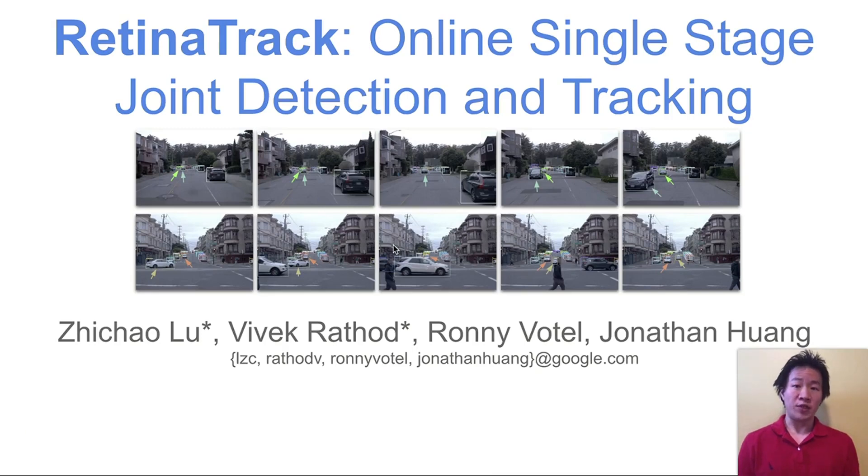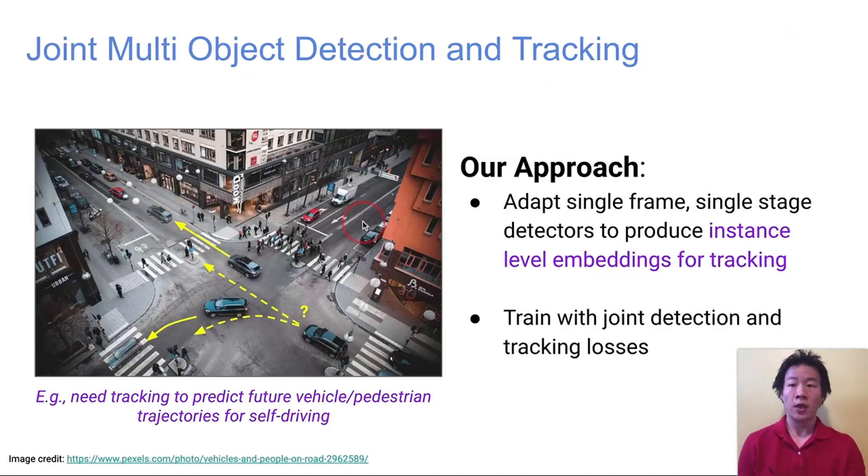Traditionally, detection and tracking are performed with separate systems. In this paper, we propose a joint model of both tasks, focusing on the self-driving setting where both speed and accuracy are critical. To this end, we introduce the RetinaTrack model, which adapts the RetinaNet detector to produce instance-level embeddings for tracking and trains these embeddings jointly with detection.